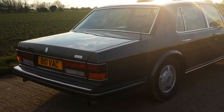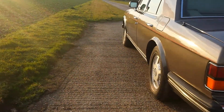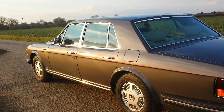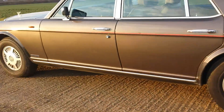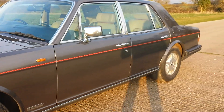There's no rust on this vehicle and I've owned a lot of these Bentleys and Rolls Royces from this era. This is probably the cleanest one I've seen — very straight car, well maintained. It has a new Bentley gearbox transmission that was installed about 10,000 miles ago.